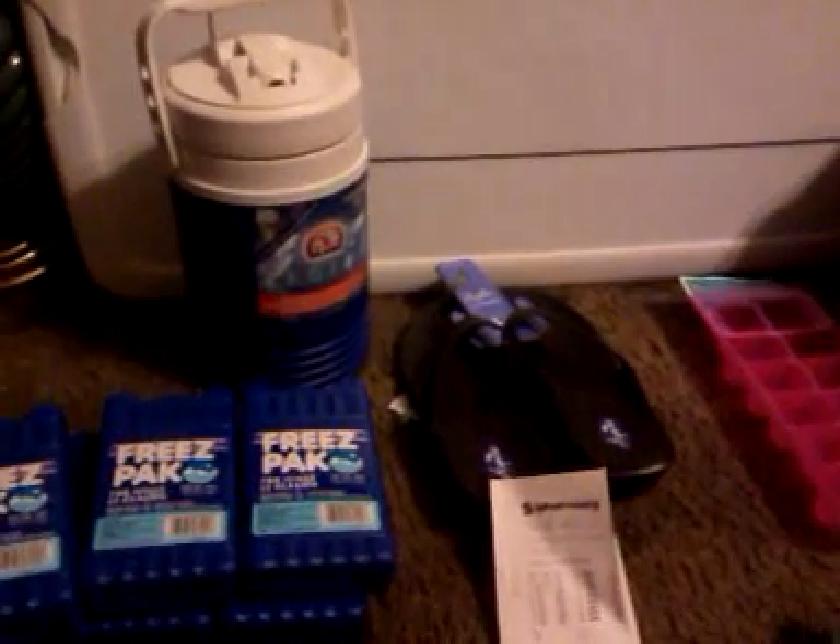I did look at the slushy thing, but me and the cashier opened it up and there wasn't anything to that slushy maker. All it did was just crunch up the ice for you — there weren't any flavors or anything like that, so I put that back on the shelf.